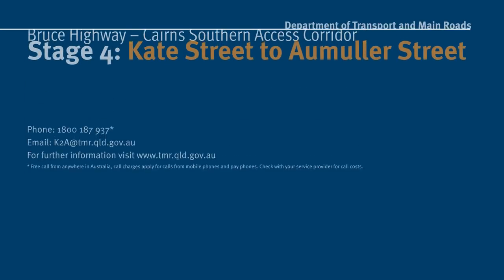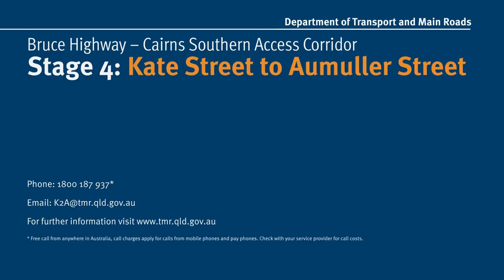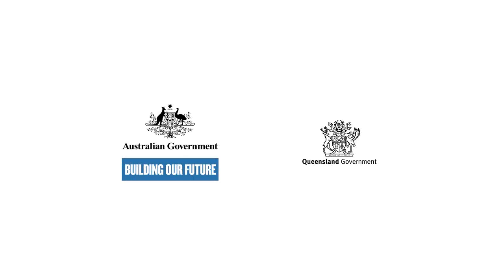This $104.1 million upgrade is currently under construction and will be completed by mid-2021. We're committed to bringing you a more efficient highway motoring experience to get you where you need to be safely and on time.